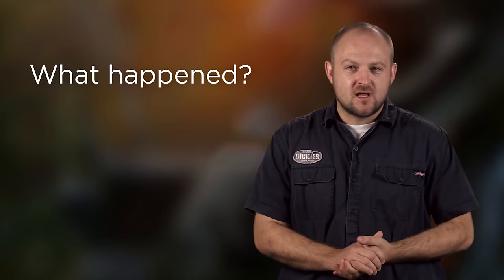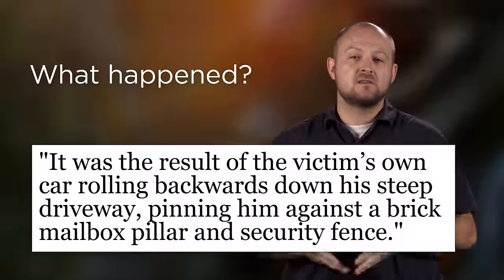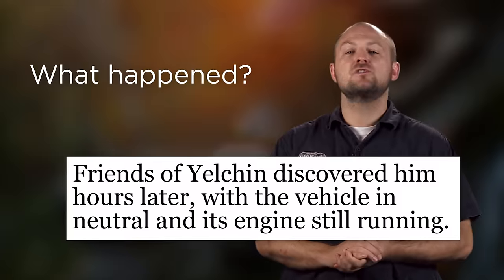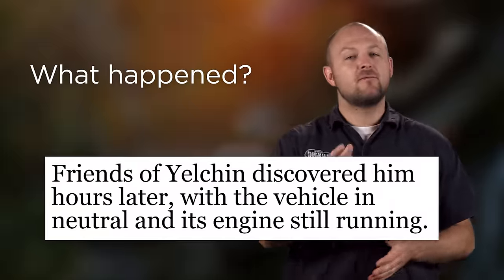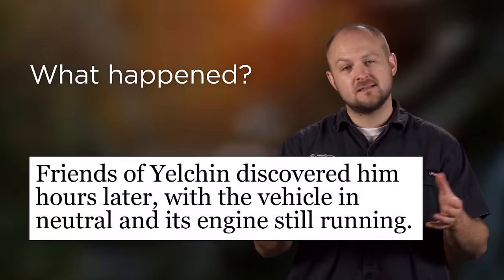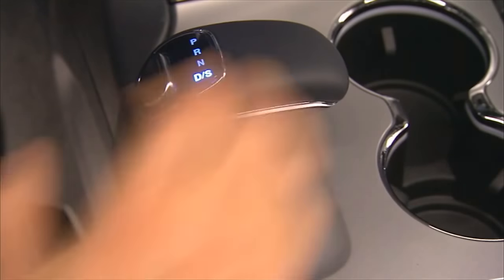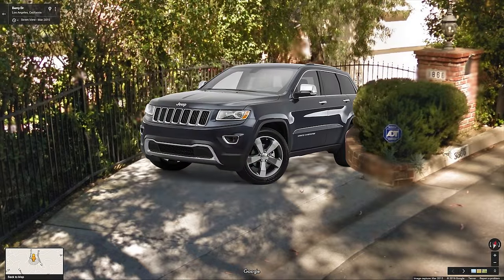So what exactly happened to Anton Yelchin? The LAPD said that it was a result of the victim's own car rolling backwards down his steep driveway, pinning him against a brick mailbox and security fence. They also noted that the Jeep was running and in neutral. From that statement and from the photos of his driveway on Google Maps, we think we know exactly what happened. It seems that Anton pulled out of his driveway going uphill, then stopped his SUV, pushed the shifter forward to leave drive and put it into park, but instead selected neutral. He then exited the Jeep with his keys still in the ignition and the vehicle running. That's when the Jeep rolled back and pinned him.